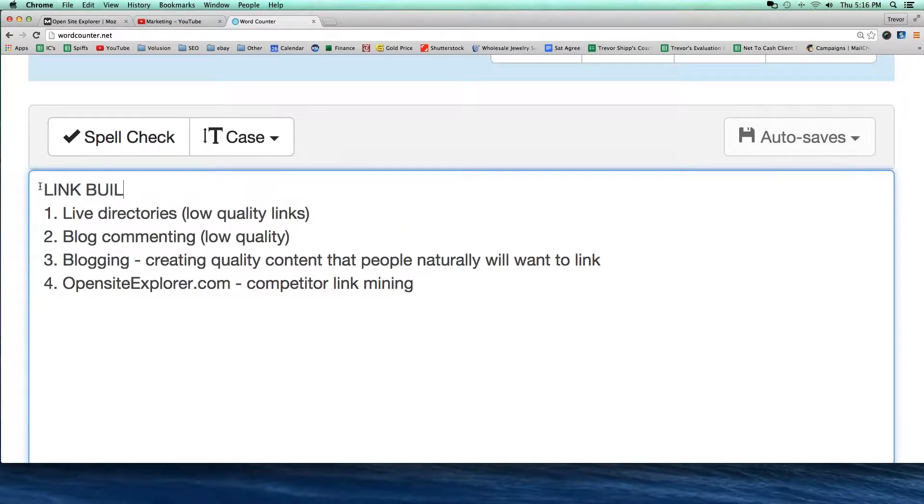Let me go back to the notepad real quick. This is the notes that we were taking on link building so far, just based on what you guys have learned in our course. Link building strategies — and we'll just say so far because there's lots more that we're going to learn about.